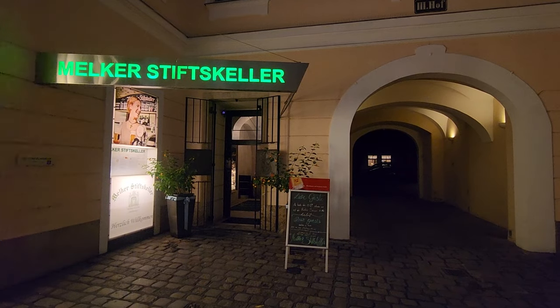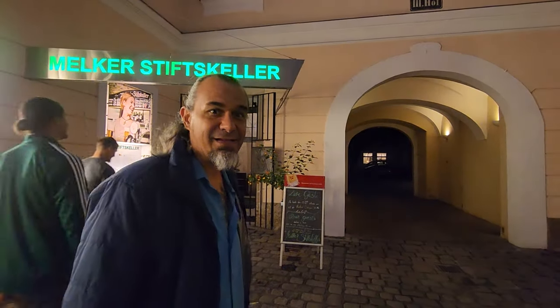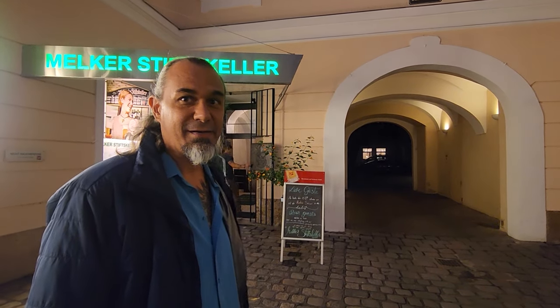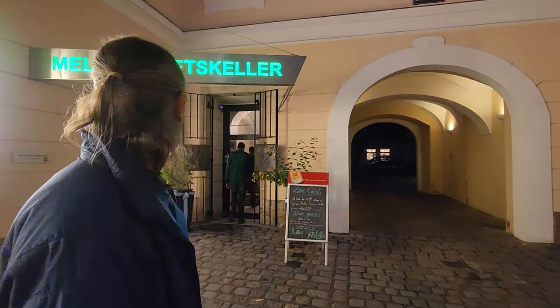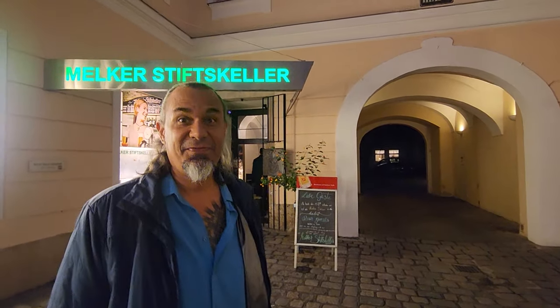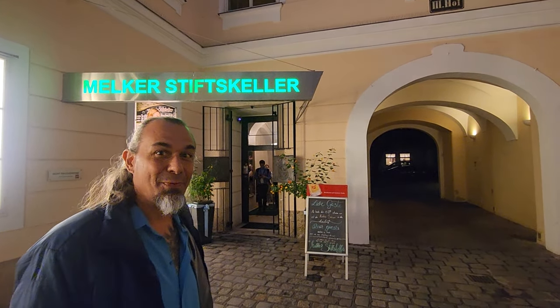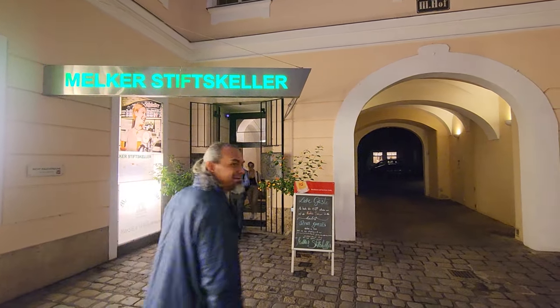It's getting towards dinner time and it is time to have some really traditional food in a highly rated restaurant, so we're going to head in here. This is an old Benedictine monk monastery, and here it is called Melker Stiftskeller. It's supposed to have the best pork knuckle in town, and I like a good pork knuckle.